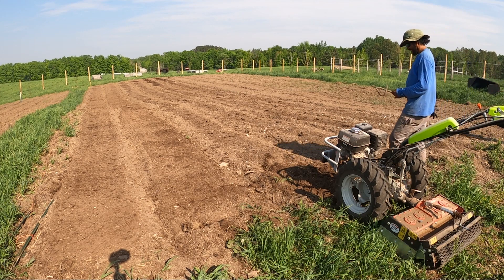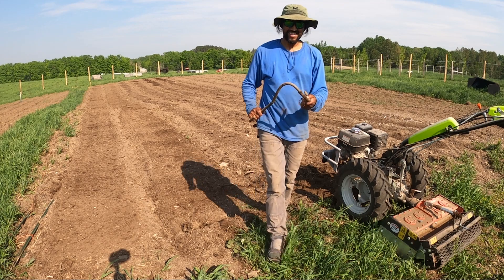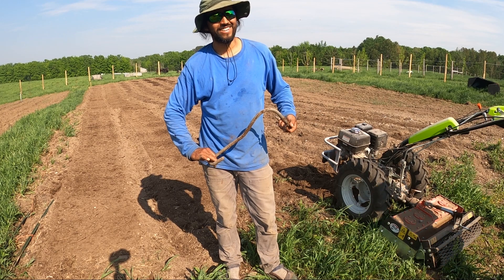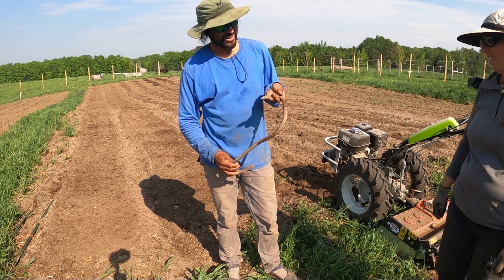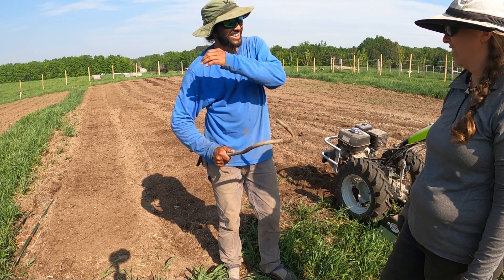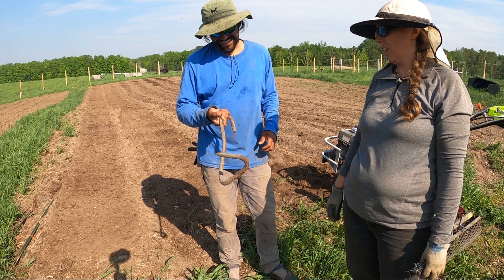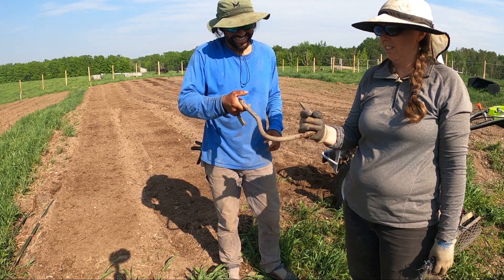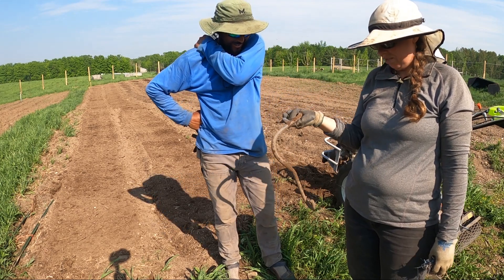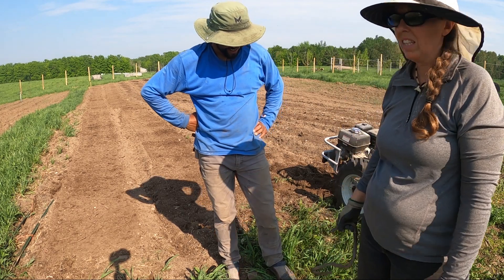Oh, that thing looks scary. People say there are no sharks in Lake Superior, but this is looking like a big shark hook — some sort of spike. This is why we were worried about taking our tractor over all of this. Brutal.